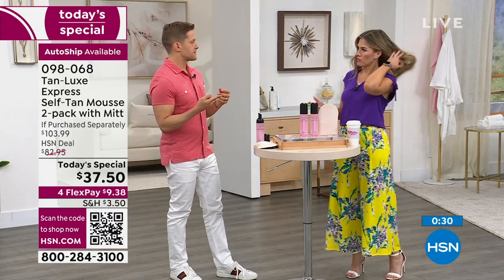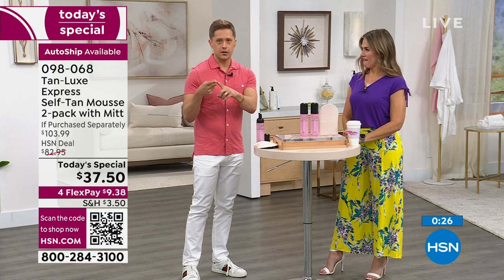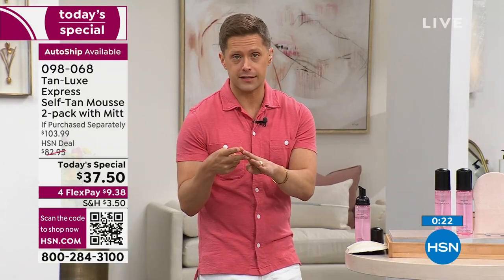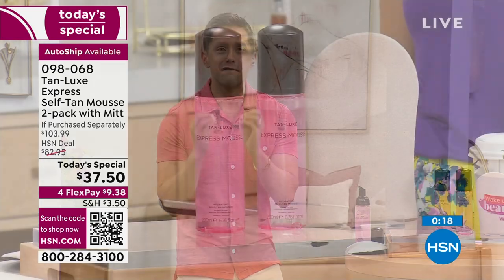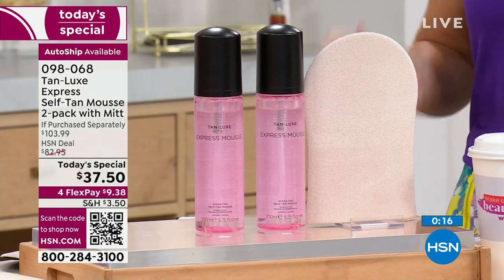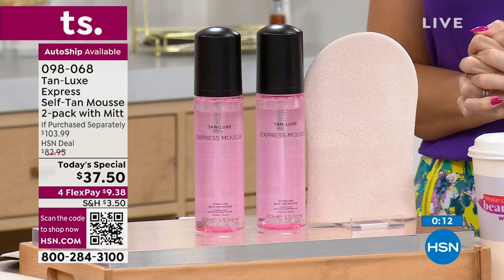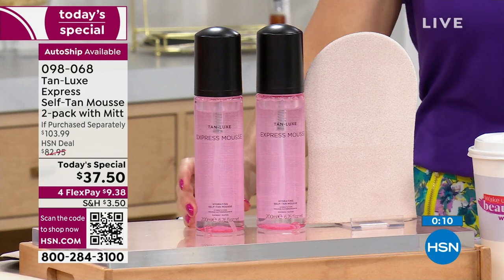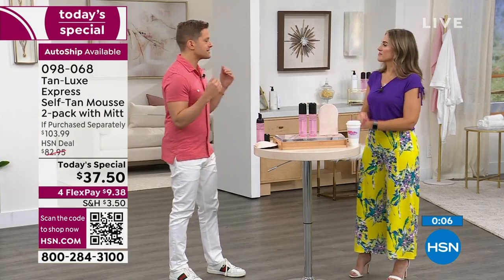We basically wanted to price it at the cost of one spray tan. You can't tell the spray tan booth to go faster, you can't tell the sun to go faster — we made it faster for you. Express Mousse is the way to get it quicker, faster, easier, with no mess, no must, no fuss, no walking around like a zombie for four hours. Color in as fast as 30 minutes, and 30 minutes flies by.